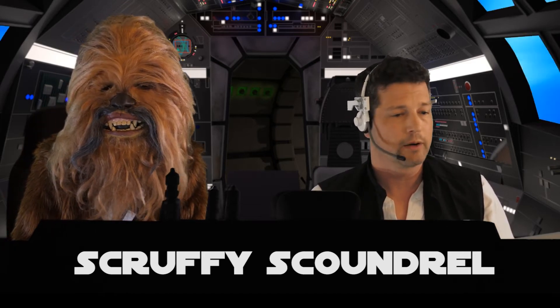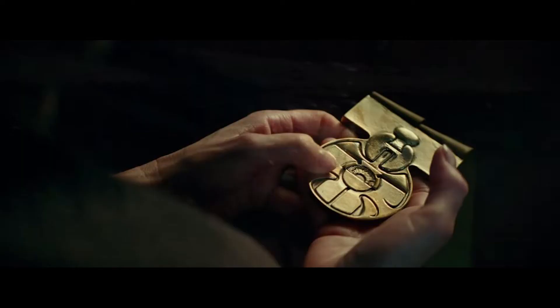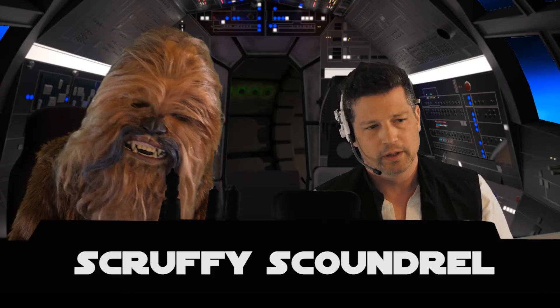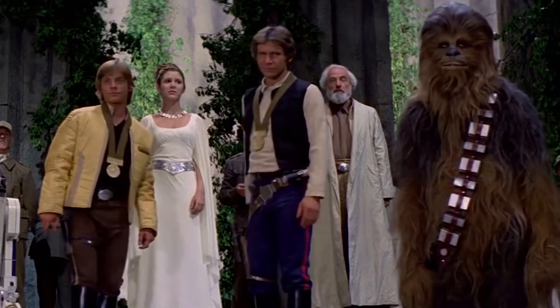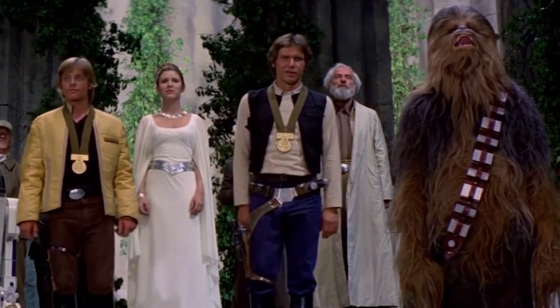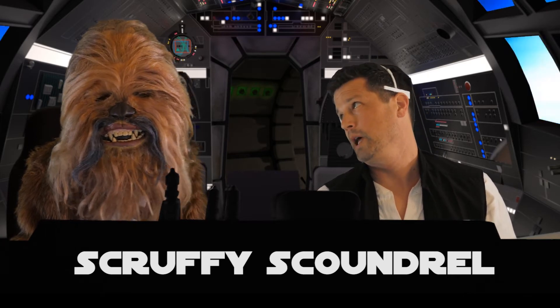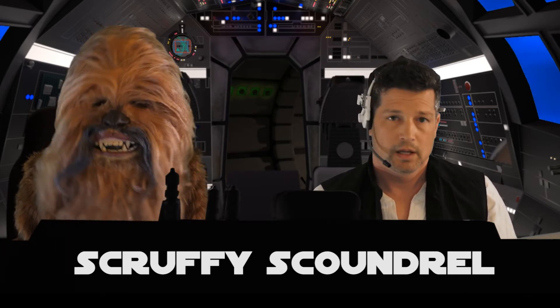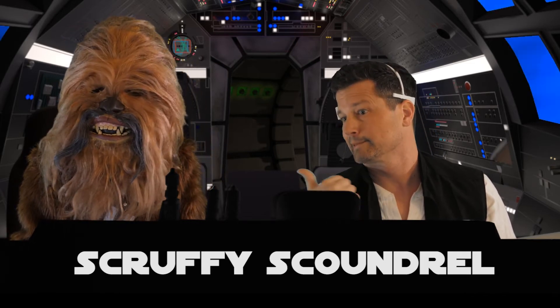We start to see some shots that are really reminiscent of the original trilogy. There's a medal being held — it looks like Leia's hands — and it appears to be one of the medals given out to Han and Luke at the end of A New Hope. Interestingly, someone didn't get a medal at that ceremony, and we think maybe this is the medal that certain someone was owed.